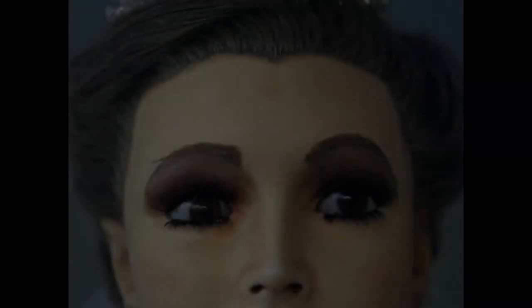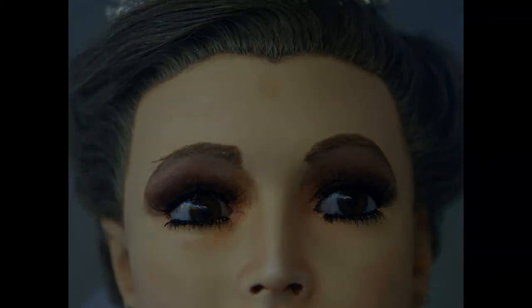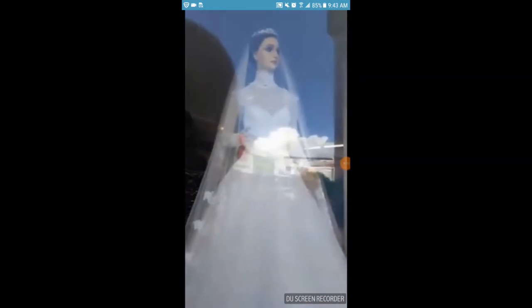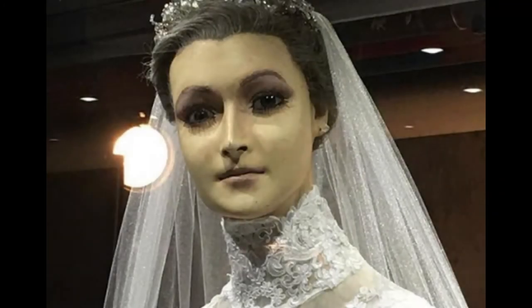Over the years, people claim that Pascualita's eyes followed them around the store, and there are claims that she changes positions at night. This is the only evidence I can find of her eyes moving. As you can see, there were tourists filming and her eyes moved towards the end of the video. The person filming seems to have noticed and cut the camera off.